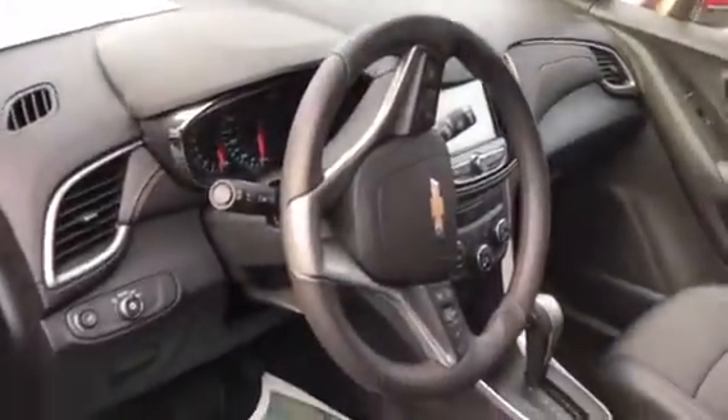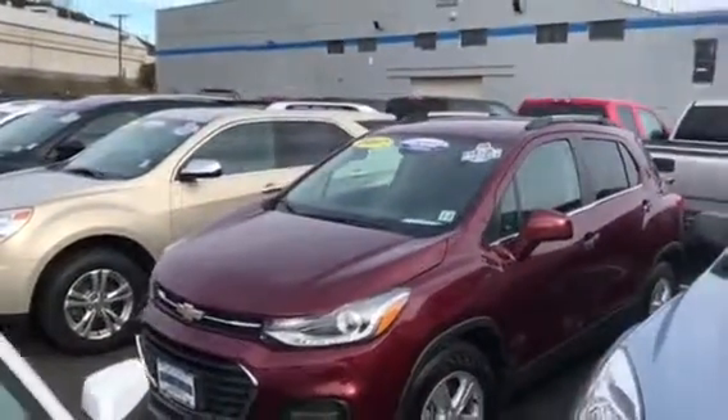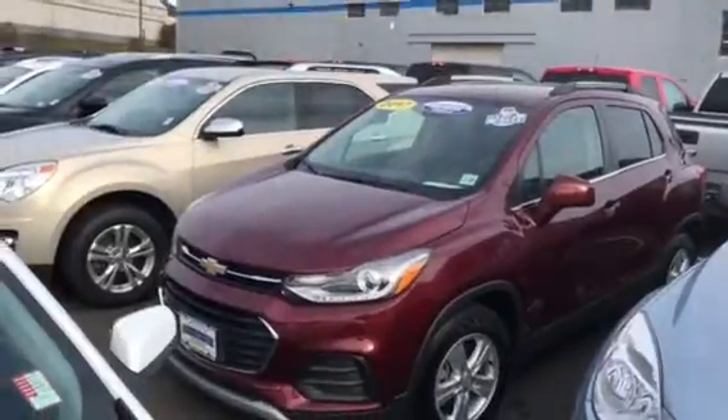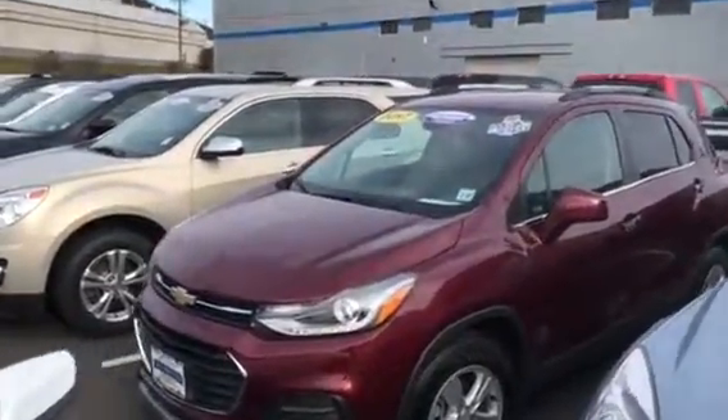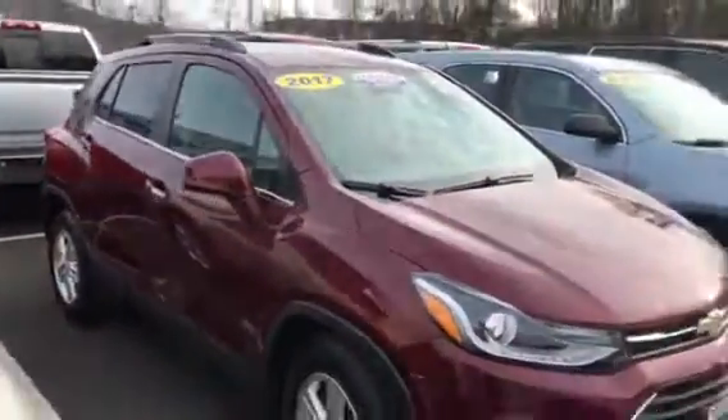It has exactly 8,133 miles on it. We do work with US Bank checks, so that's not a problem at all. Give me a call and we'll set up a test drive — I'm sure you're going to love it. We'll talk to you soon.